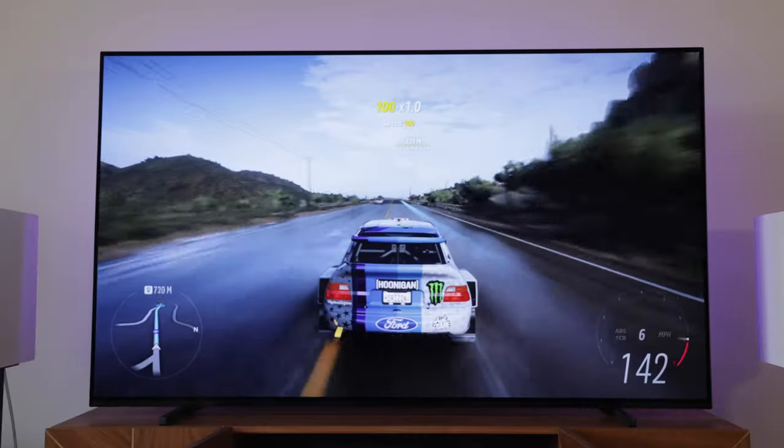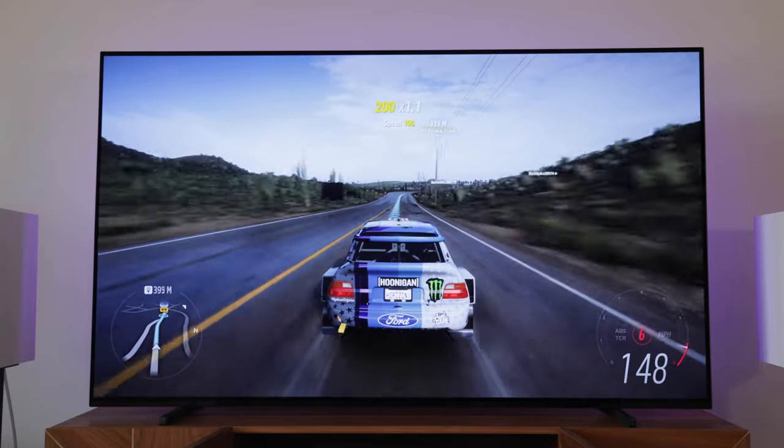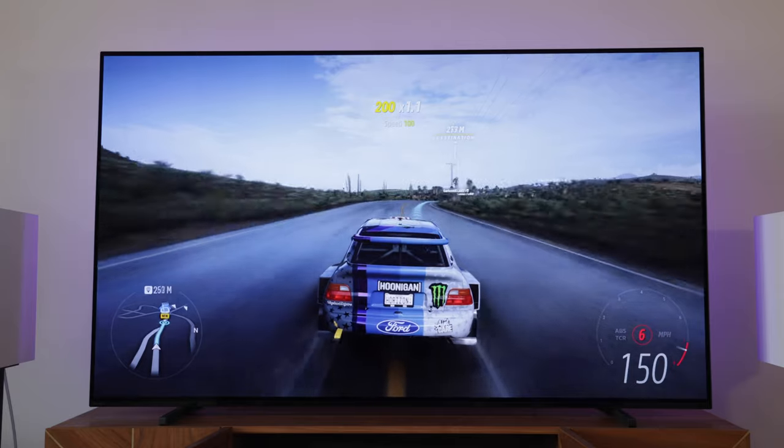You don't really notice graphical details when you're racing around at high speed. Sure, you might see some fuzziness at lower speeds, but it hasn't stopped me enjoying the game.